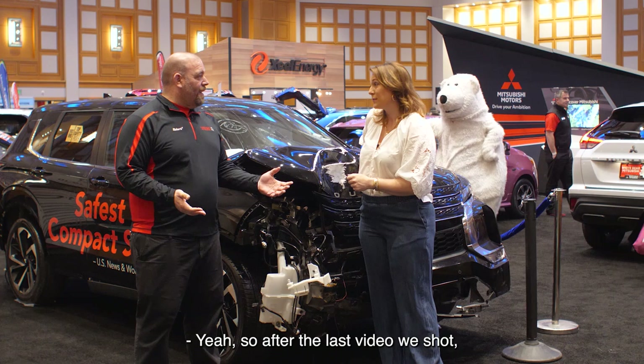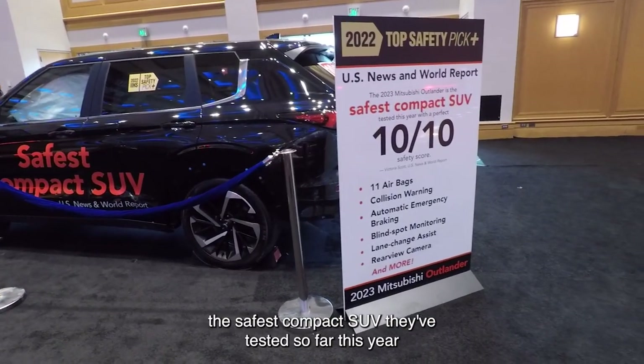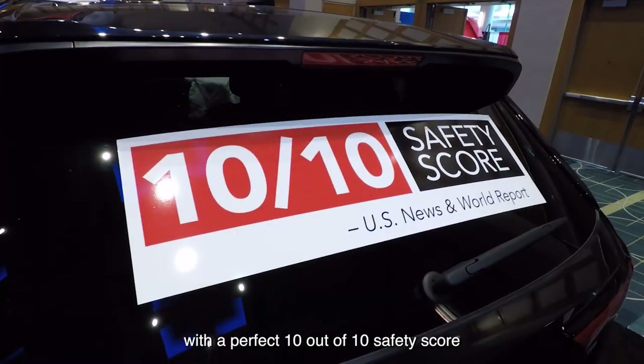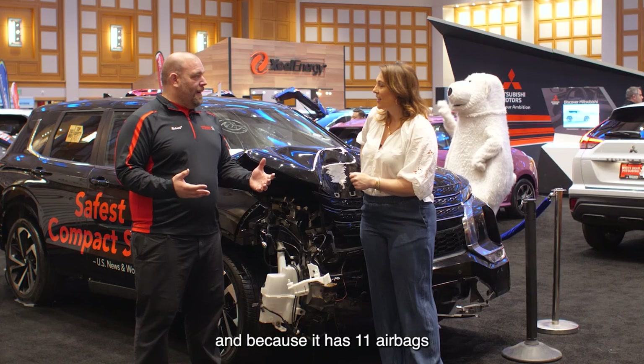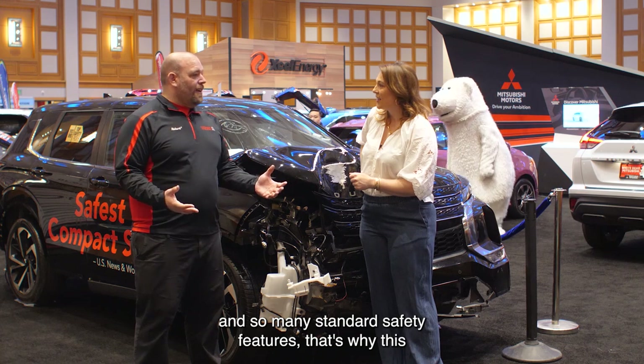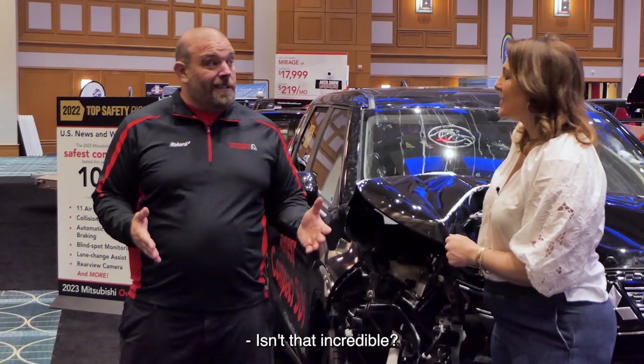So after the last video we shot, U.S. News & World Report called the Outlander the safest compact SUV they've tested so far this year, with a perfect 10 out of 10 safety score. And because it has 11 airbags and so many standard safety features, that's why this is the safest compact SUV you can buy, period. Isn't that incredible?